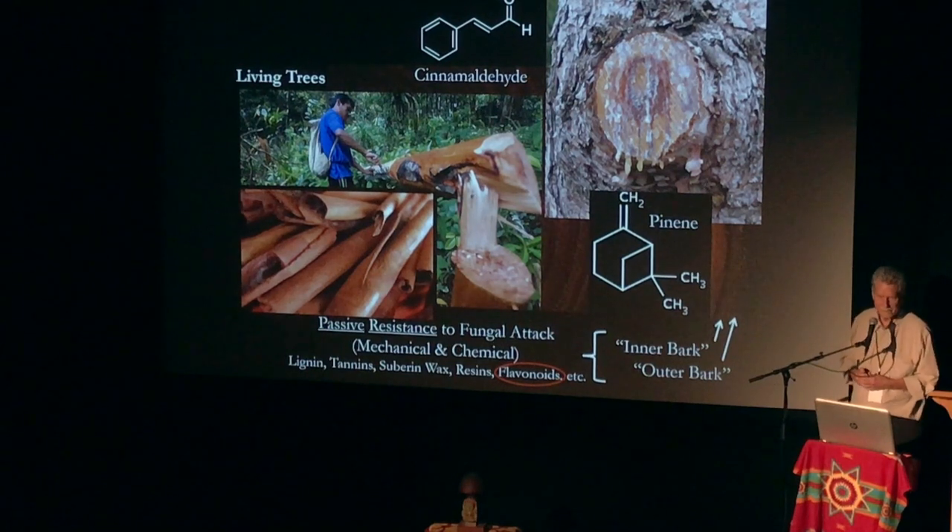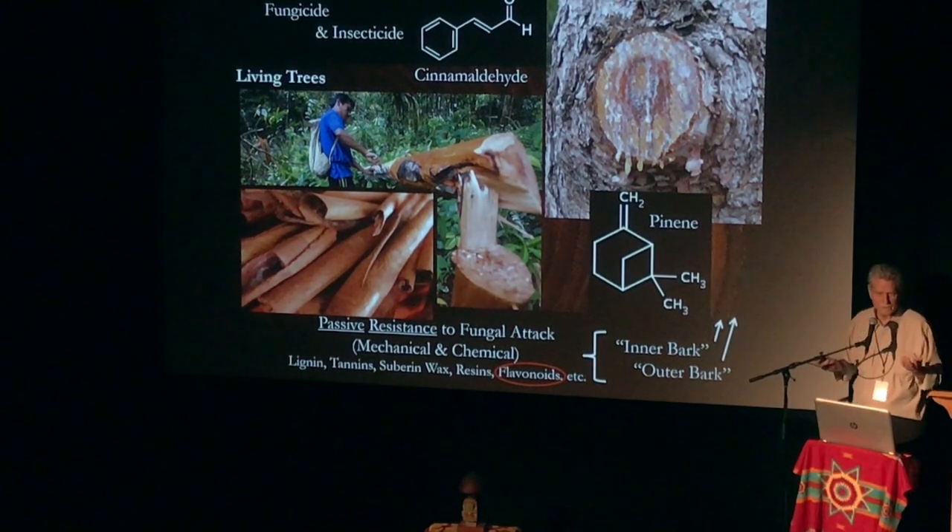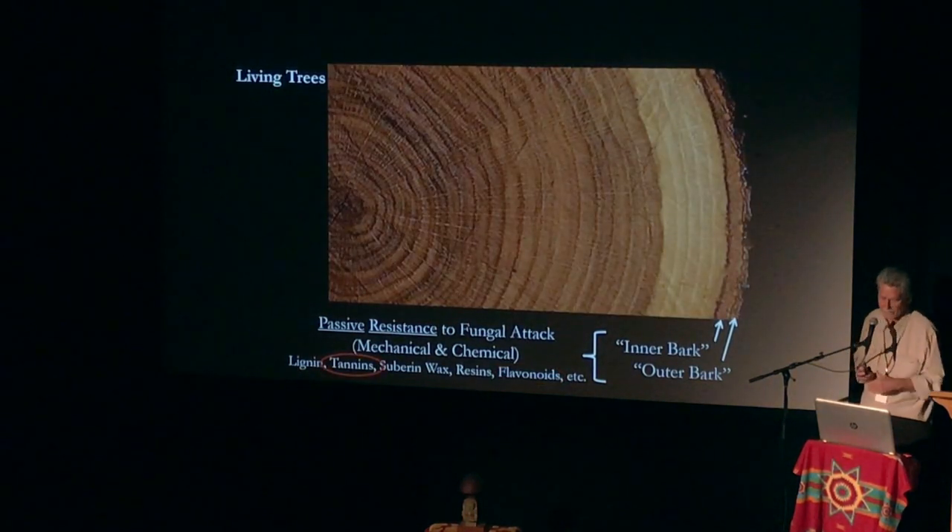What tree do you suppose that is? Cinnamon. Cinnamon tree. It's a potent insecticide and fungicide. So the trees are fighting back here.